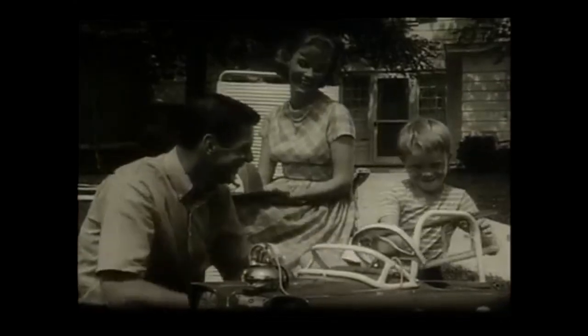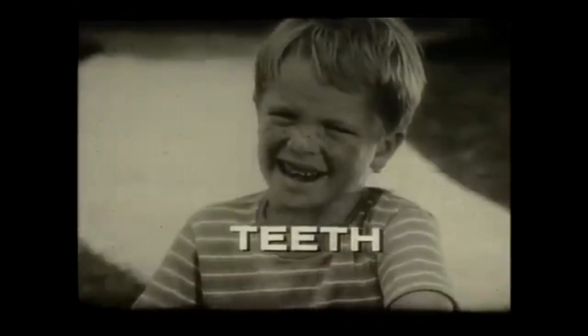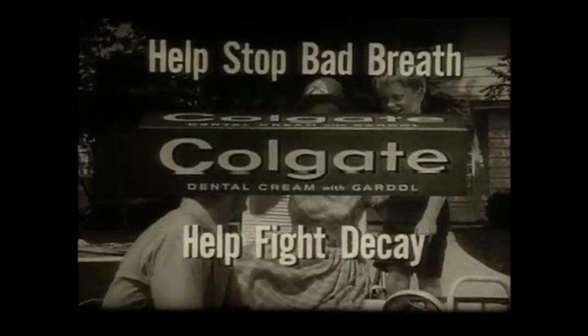Colgate helps you brush Colgate clean — three ways clean: cleaner breath, cleaner taste, cleaner teeth. Brush your teeth the Colgate way. Help stop bad breath, help fight decay.